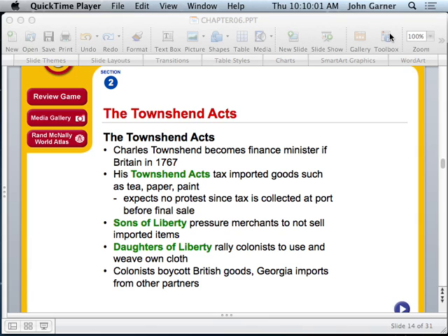Good morning class. Today we're going to resume standard SS8H3, which is to analyze the role of Georgia in the American Revolution. We're still in Element A, which is to explain the immediate and long-term causes of the American Revolution and their impact on Georgia.